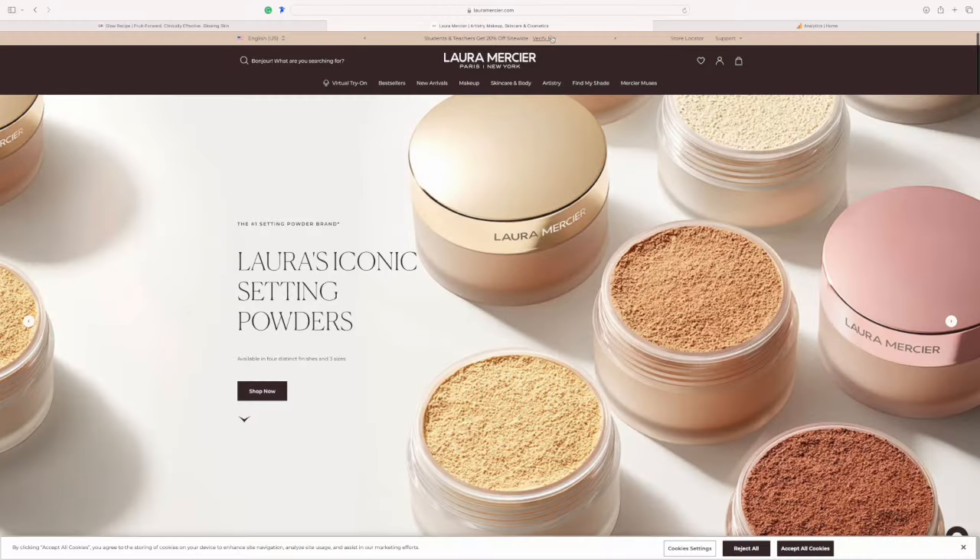Another item I'd recommend is Laura Mercier. I have the tinted moisturizer, which is great if you want something sheer rather than full coverage. On their site the only discount I see is 20% off for verified students and teachers. So if you're not a student or teacher, I'd definitely purchase Laura Mercier during the Sephora sale, since I don't really see it going on sale elsewhere — it's worth it.